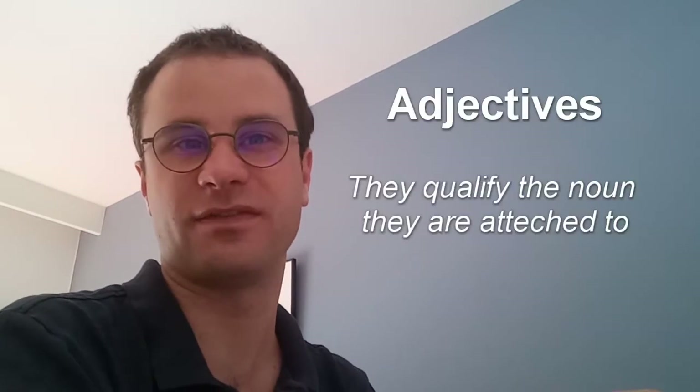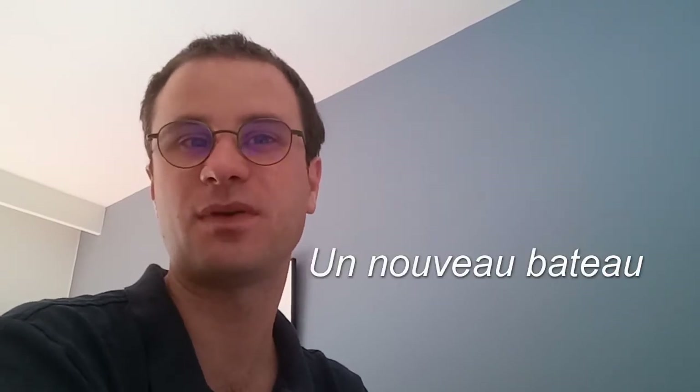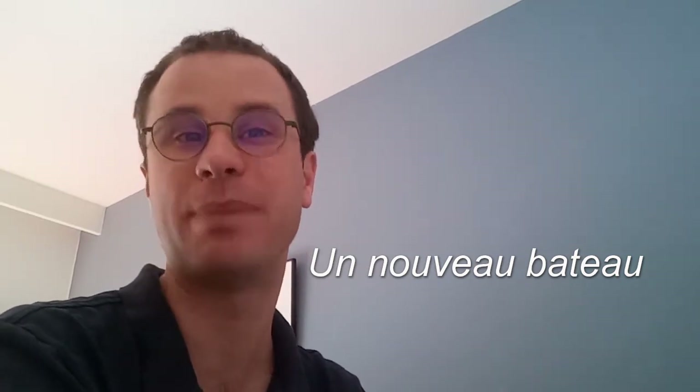Nouveau, Nouvelle, Neuf, and Neuve are adjectives. They qualify the noun they are attached to. For example, un nouveau bateau — a new boat. Nouveau is an adjective that qualifies the word bateau, boat. It's very important that you have a look at the table which is in the article.